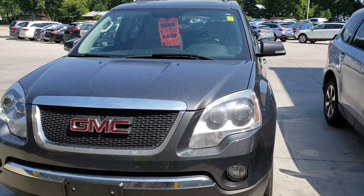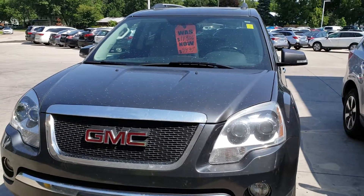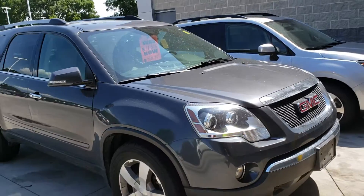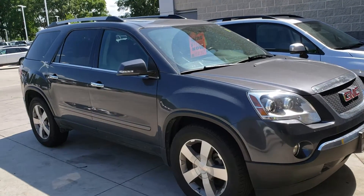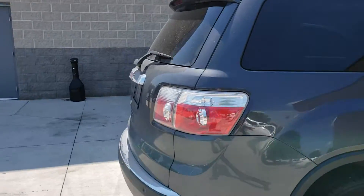Hi, this is Jamie at Dave Wright Nissan Subaru. I just wanted to shoot you a little video saying thanks for your interest in us and also in the 2012 Acadia. As I said in my email, the Acadia is one of our most in-demand vehicles — that's because it has the space and towing capacity to appeal to SUV lovers, with the luxury needed by people with kids wanting to keep them happy.